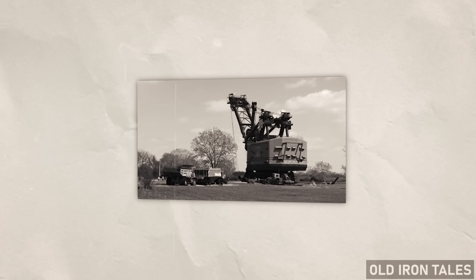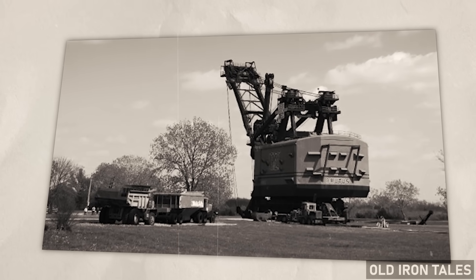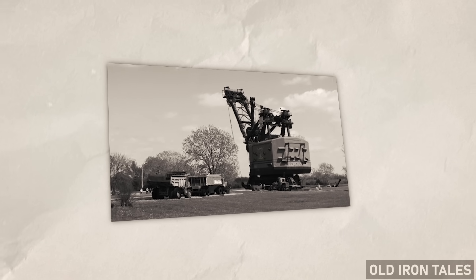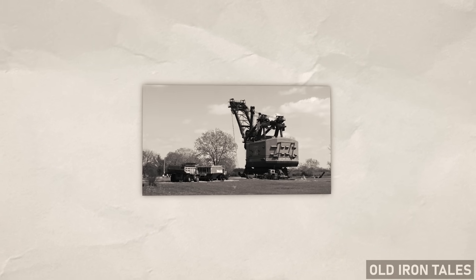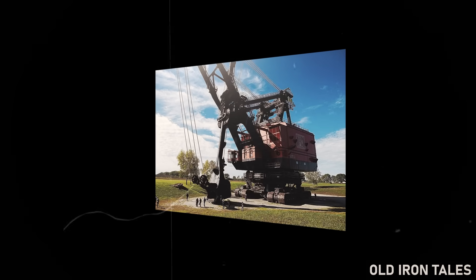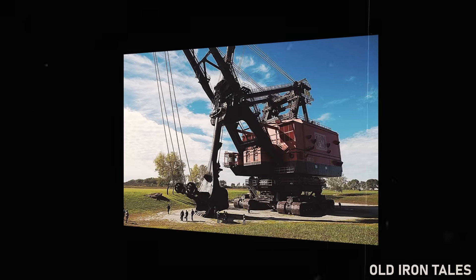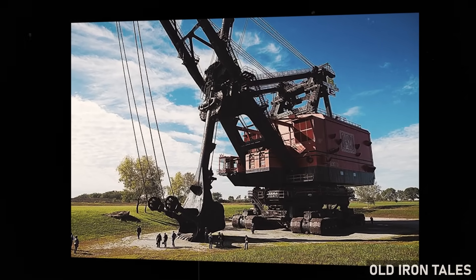Over the following decades, the museum expanded significantly. Additional buildings were constructed to house exhibits on regional mining history, displaying smaller equipment, historical photographs, and artifacts from the communities that coal built. A gift shop, event facilities, and improved visitor amenities gradually transformed what had been an abandoned mine site into a proper heritage attraction.